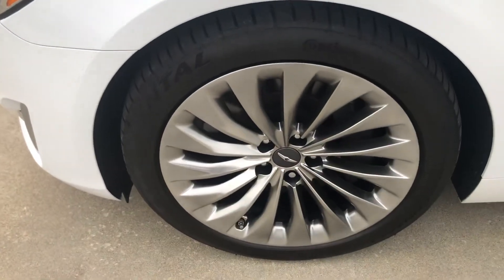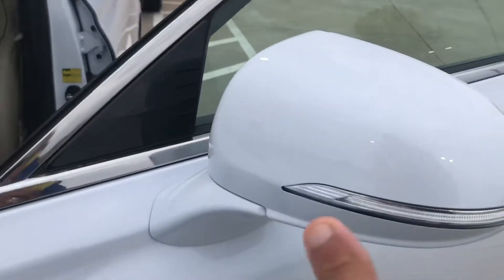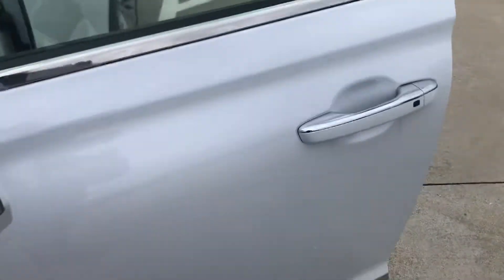This is your left front wheel — no damage there. Always like to check the back of mirrors for rock chips. Nothing on that side.